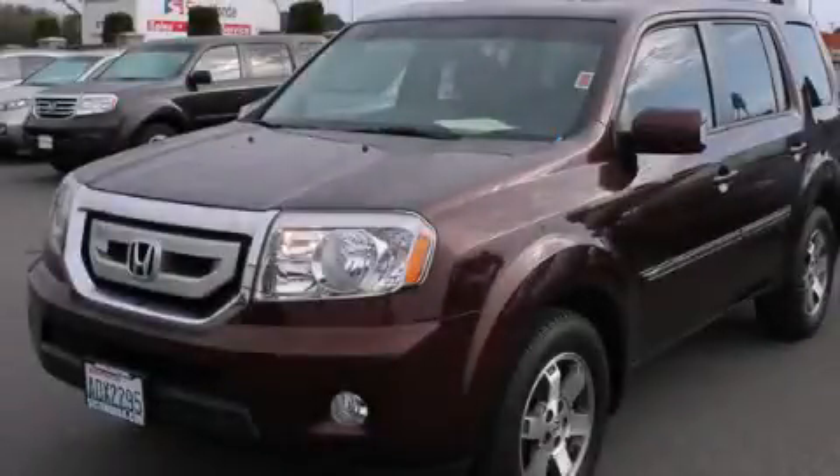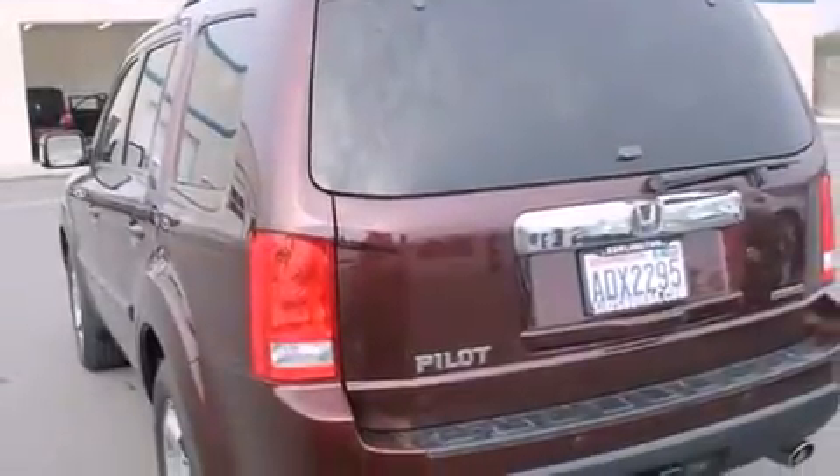This is a 2009 Honda Pilot — Safety, Space, and Comfort. It has a 3.5-liter six-cylinder engine and a five-speed automatic transmission.